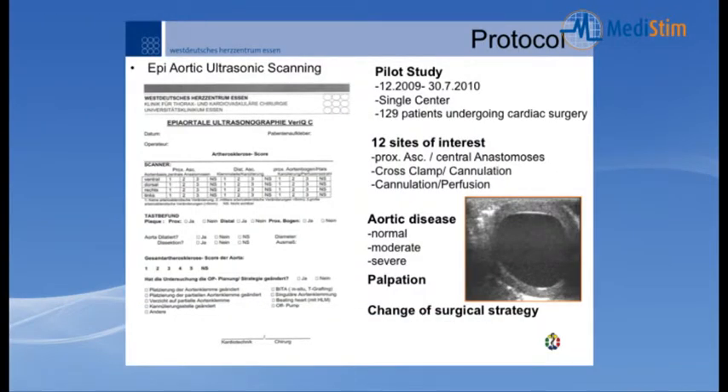We performed a pilot study over the last eight months — an observational single-center study involving 129 patients undergoing cardiac surgery. We defined 12 sites of interest in the ascending aorta: the ventral part, dorsal part, right and left sides. We examined the proximal ascending aorta where central anastomoses were made, the cross-clamp position, the cannulation position, and the area where the perfusion beam traveled. Aortic disease was defined as normal, moderate, or severe.